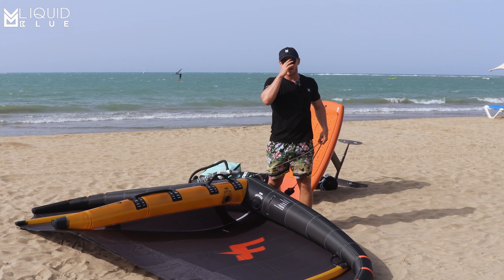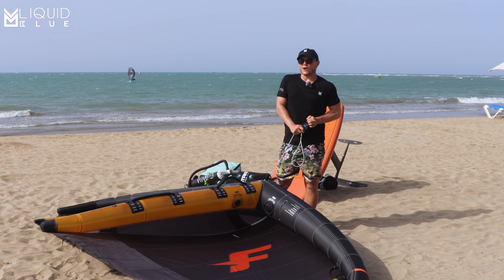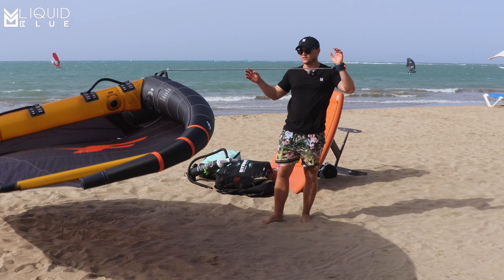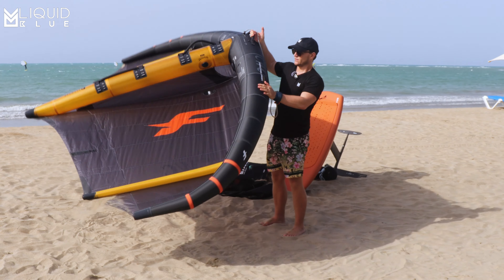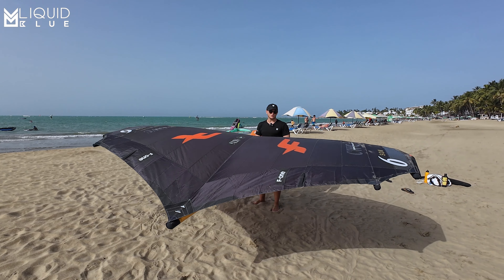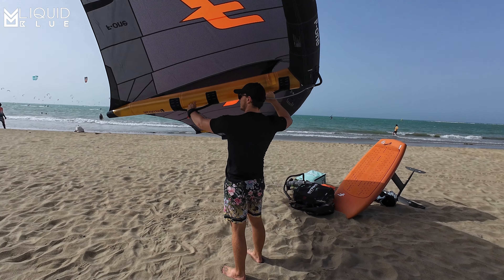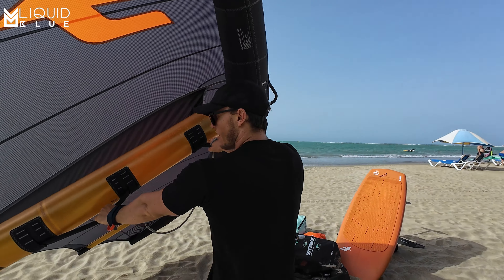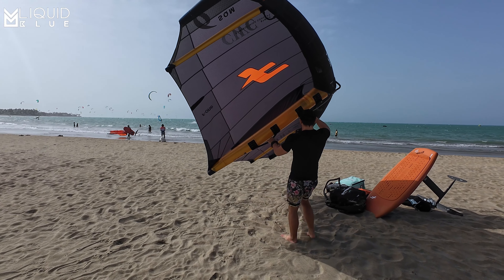Of course, we're going to have to do a video down the line which is going to be a light wind test of this wing. For now we're just checking this wing out — we're going to ride it in stronger winds and see how it handles. Get the leash on. It's already flying away, obviously it's windy. But in terms of the weight, it feels light. This material feels very, very sort of plasticky but rigid. Obviously too much power right here on the beach.